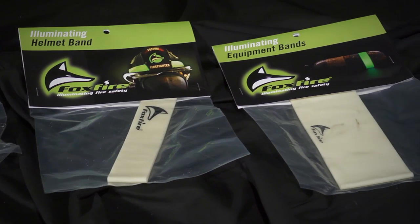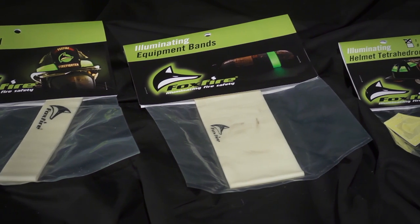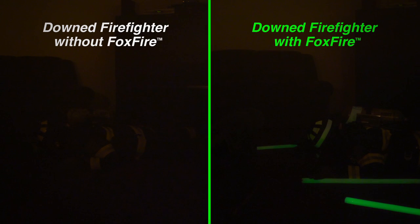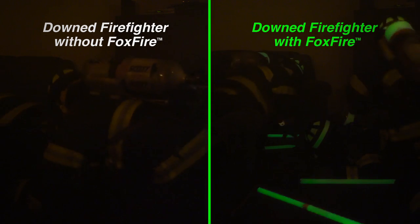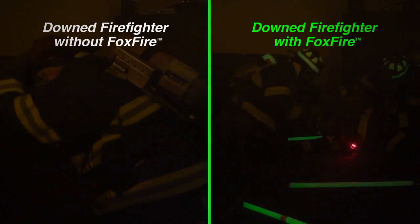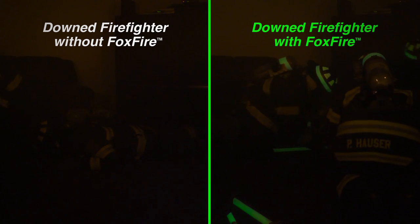I see this as an incredible benefit for my brother firefighters that are out there. Some of the biggest risks that firefighters encounter are lack of visibility, accountability of their tools and each other, and disorientation. When I first discovered this technology and the applications that could be used for firefighting, I knew it was something I had to do to help the fire industry. What's happened over the last year or so has been quite incredible — how it's starting to transform and change the way that we conduct firefighting operations.